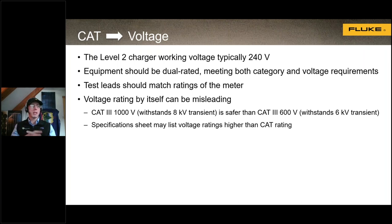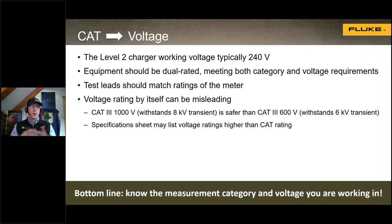The voltage rating can be a little misleading. We need to make sure that the specifications for the equipment list both the voltage the equipment can test and the category rating — they can differ. We also want to make sure the test leads match the rating of the meter. In electric vehicle charging this is usually straightforward, but in solar for example, 1500-volt arrays require 1500-volt rated test leads. The key point: know what category environment you're working in, and make sure the meter is rated for that category and voltage.